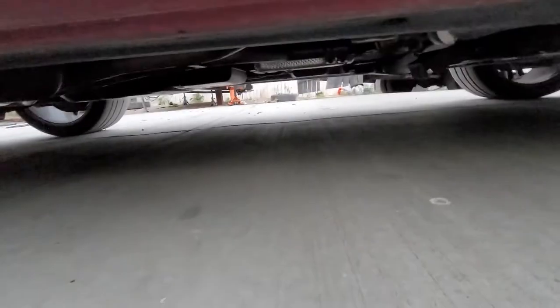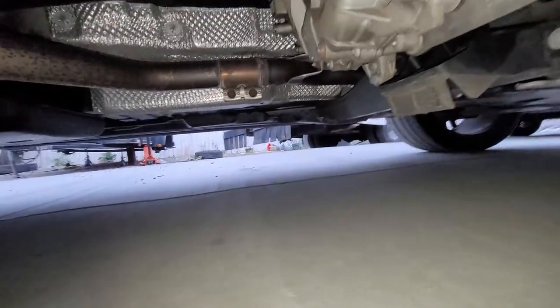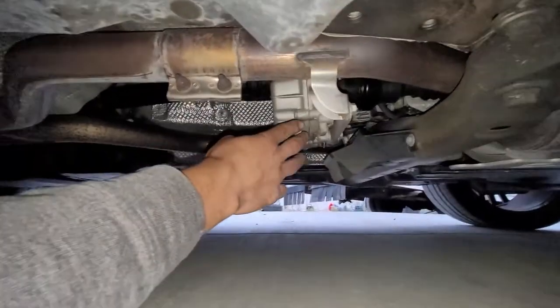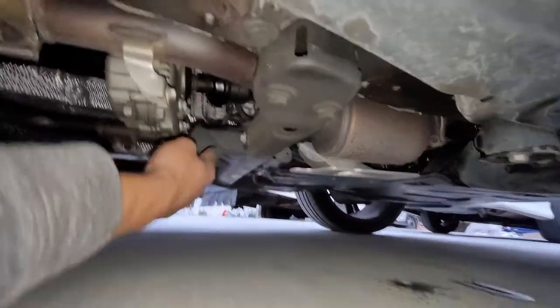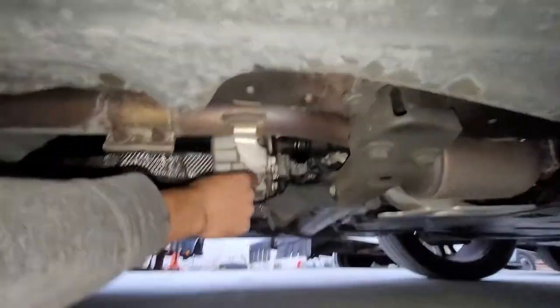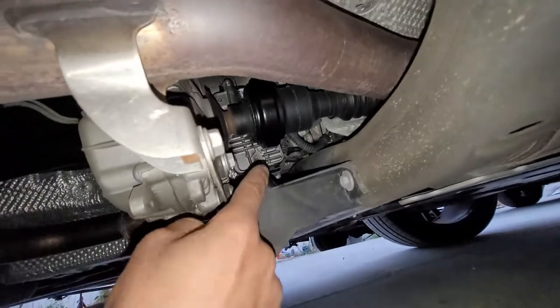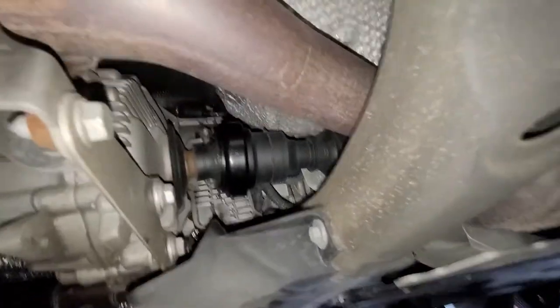Coming up under the passenger side, right here is our transfer case, and obviously we have our transmission right over there. The transfer case is bolted to the transmission. Coming up right here, there's our actuator.